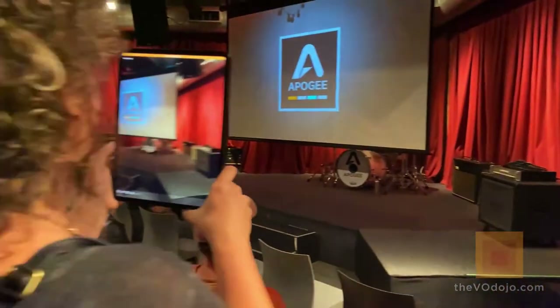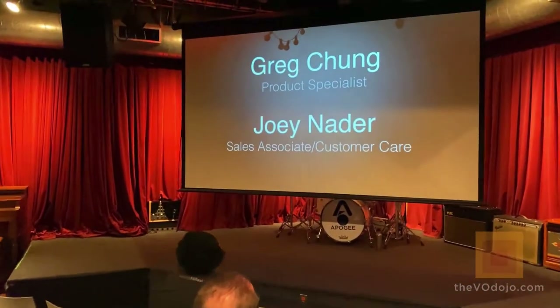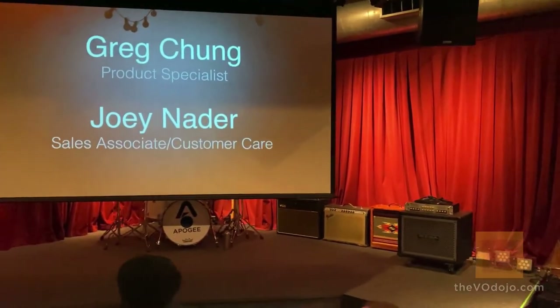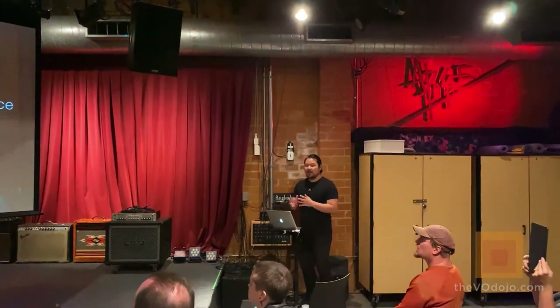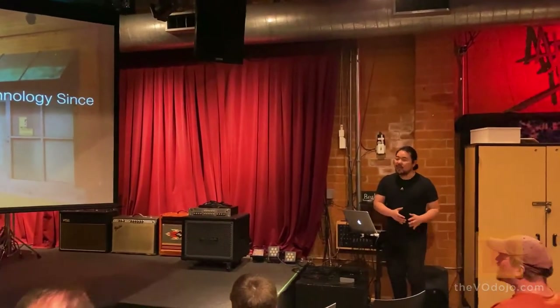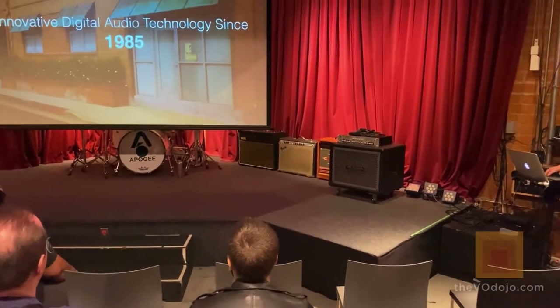We have a slideshow and a little presentation. My name is Greg Chung, I'm a product specialist here at Apogee. Joey Nader is our sales associate and customer care. I want to talk a little bit about Apogee before we jump into hype mic. Apogee has been at the forefront of innovative digital audio technology since 1985.